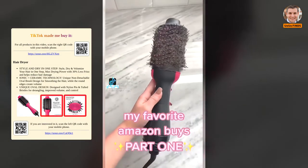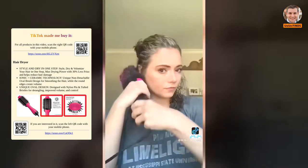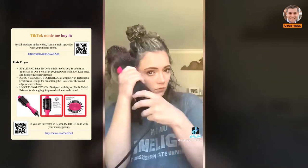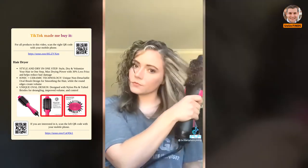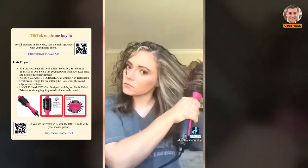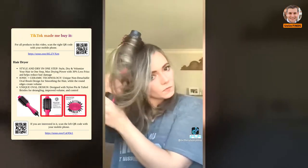My favorite Amazon buys part 1: this Revlon Round Brush Dryer makes drying your hair so quick and easy. It used to take me 30 minutes to dry my hair and I couldn't figure out how to use a round brush and hair dryer together, so my hair was so frizzy. Now it takes about 10 minutes. This hair dryer is under $50 and goes on sale on Amazon a lot, so watch out for that price drop.